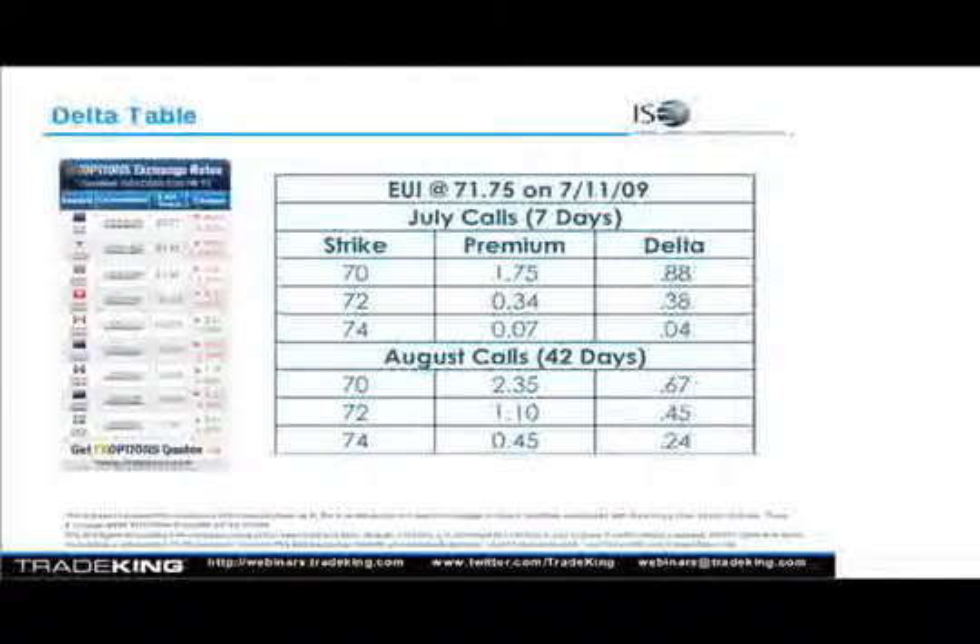I just put up all the euro options and pulled some deltas to show how deltas move as they move through time. Everybody agree that the 72 strike in the euro to U.S. dollar option, EUI, is about at the money — just a little bit out of the money. We see with seven days remaining, these July calls were trading very inexpensively, at 34 cents. The delta, since we're not quite in the money, is just below 50 — the delta is 0.35. But on the August call, the delta is about 0.47 or 0.45, actually seven points larger than the delta of the 72 strike.